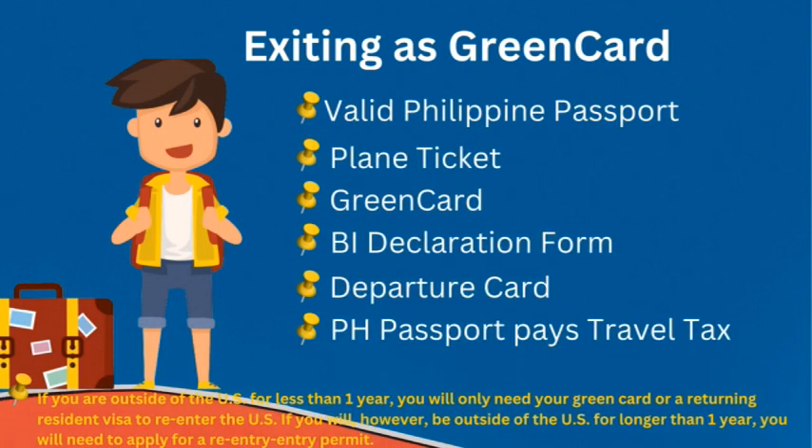Next is exiting as a green card holder — you are a permanent resident of a particular country. These are your requirements: valid Philippine passport, because you are still carrying a Philippine passport as a green card holder; your plane ticket to your next destination or home country; your green card, which will be checked; Bureau of Immigration declaration form, given to you at the airport during the immigration process; and a departure card, also given at the airport.